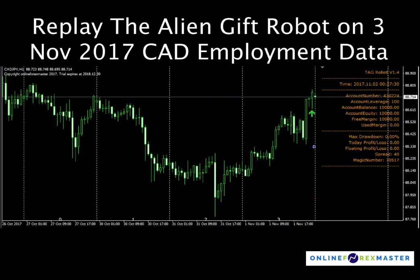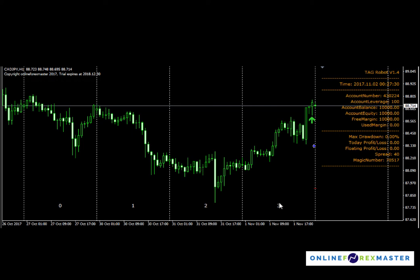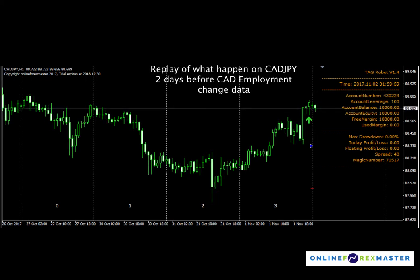We had the Canadian employment data and that data came out very strong. On November 1st, a buy setup was already identified by TAG, so there's a buy arrow here and TAG already placed a limit order to catch any deep spike down. Let me play through what happened one day before the CAT data and how TAG was able to catch that spike down and immediately go into profit.